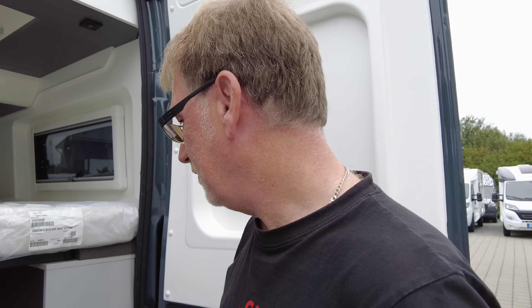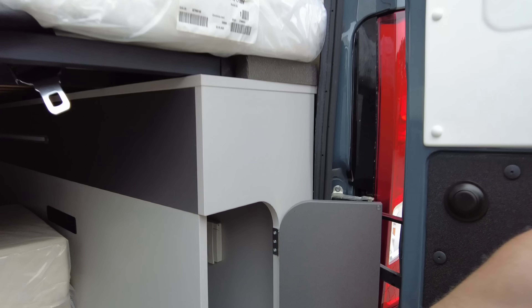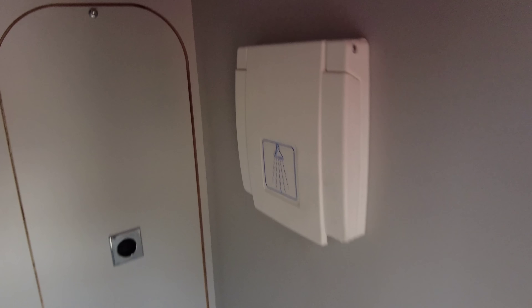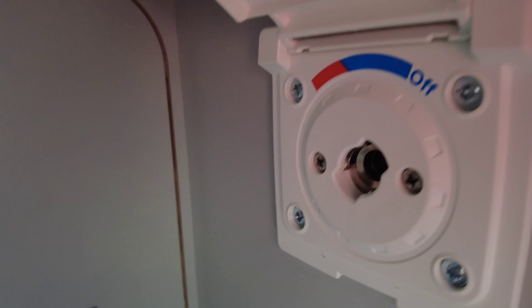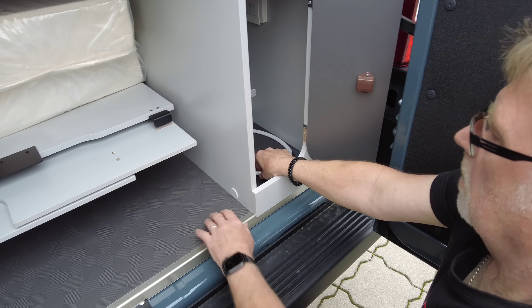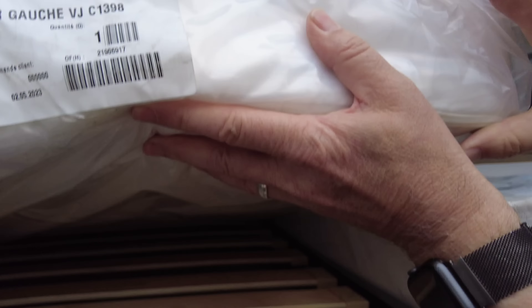Hier verbirgt sich noch ein Fach, wo eine Außendusche drin liegt. Da habt ihr hier die Möglichkeit – stöpselt ihr das Ganze ran, und dann könnt ihr euch im Notfall hinten auch mal abbrausen, oder vielleicht den vierbeinigen Freund, der euch begleitet. Und dann kommen wir nochmal kurz zu dem, was unter den Matratzen liegt.